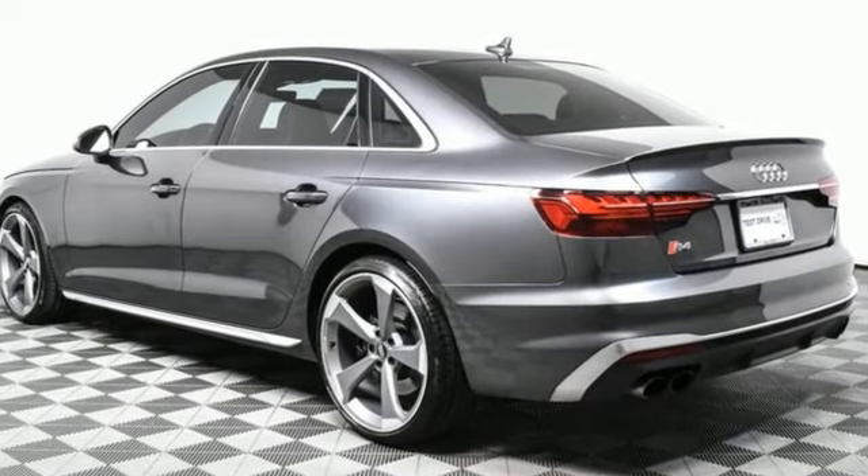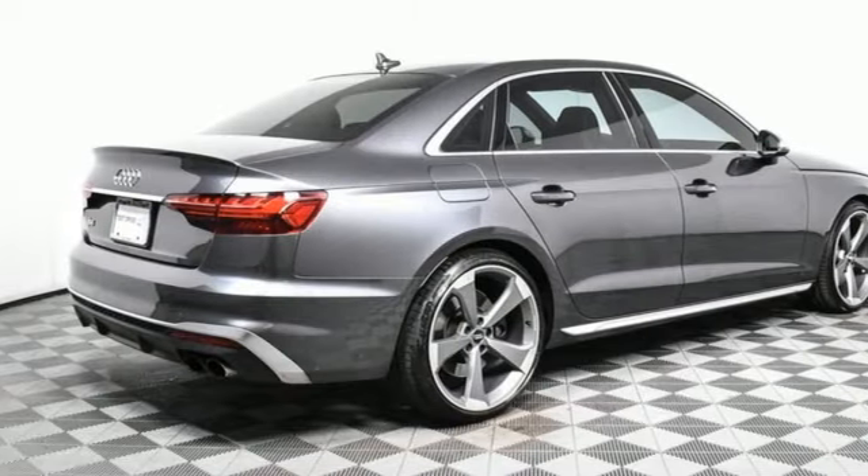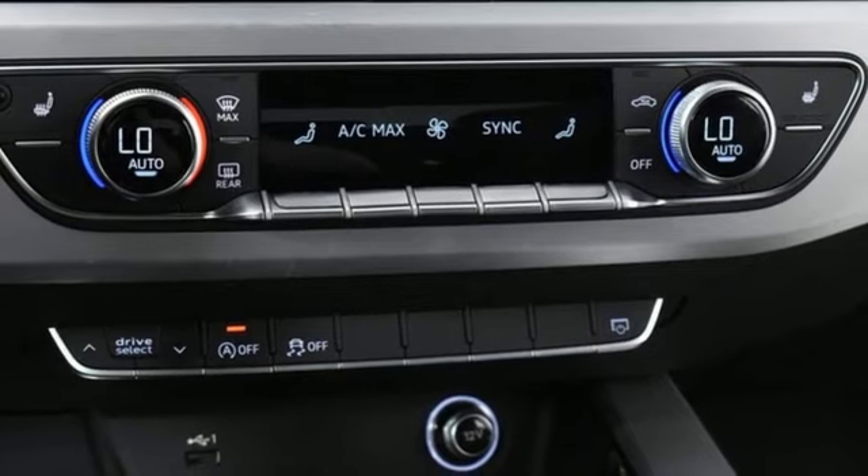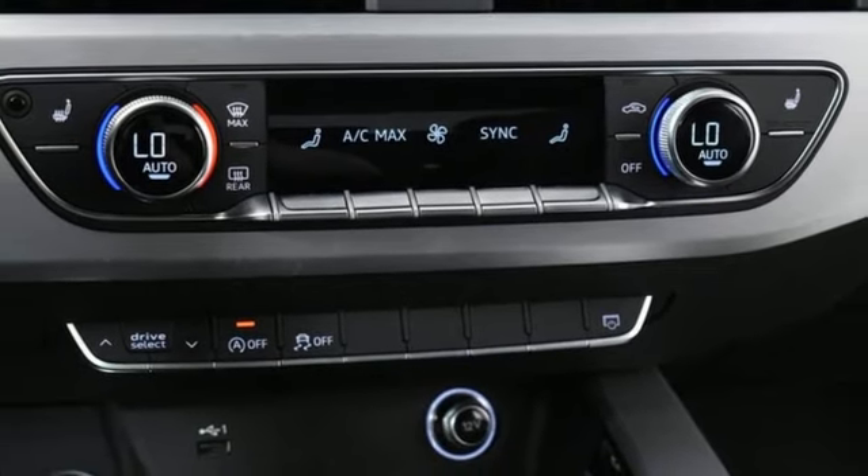Auto-dimming rearview mirror, wireless phone connectivity, dual-zone climate control, streaming audio, automatic transmission, front heated sports seats, push-button start.